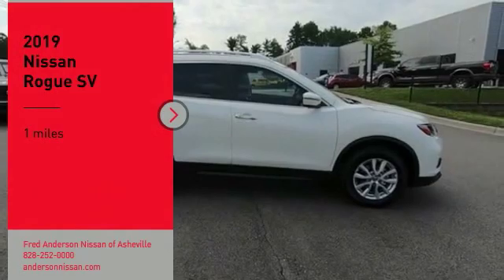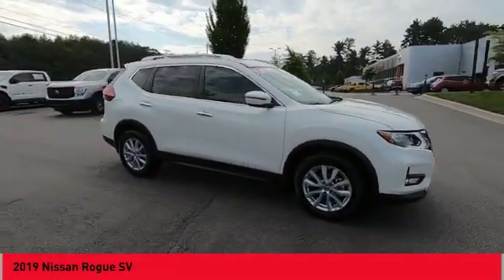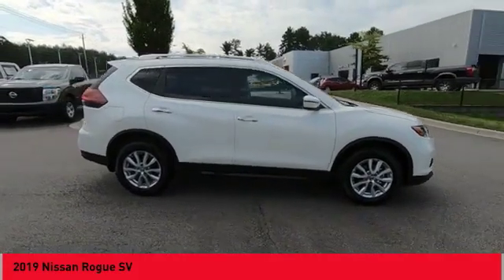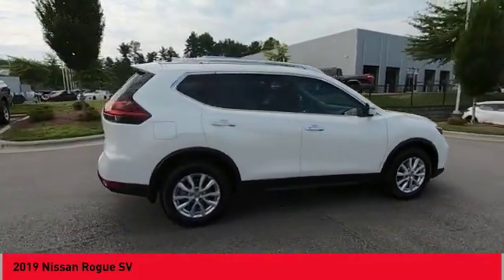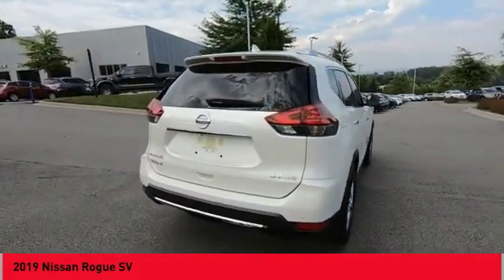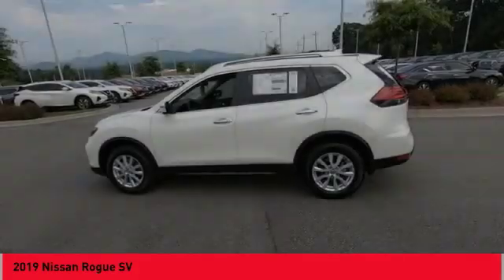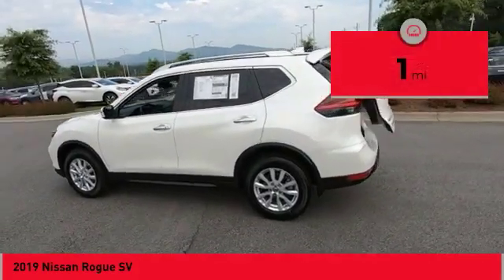Come test drive the 2019 Rogue. The stylish Rogue gets 27 miles per gallon and still boasts nearly 58 cubic feet of cargo space. With a 5-star side impact safety rating and confident handling, the Rogue is more than you expect and everything you deserve. This vehicle has less than 100 miles.